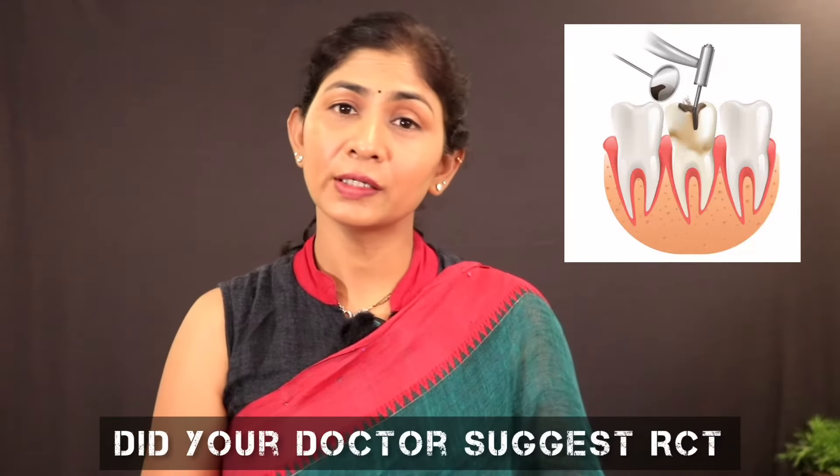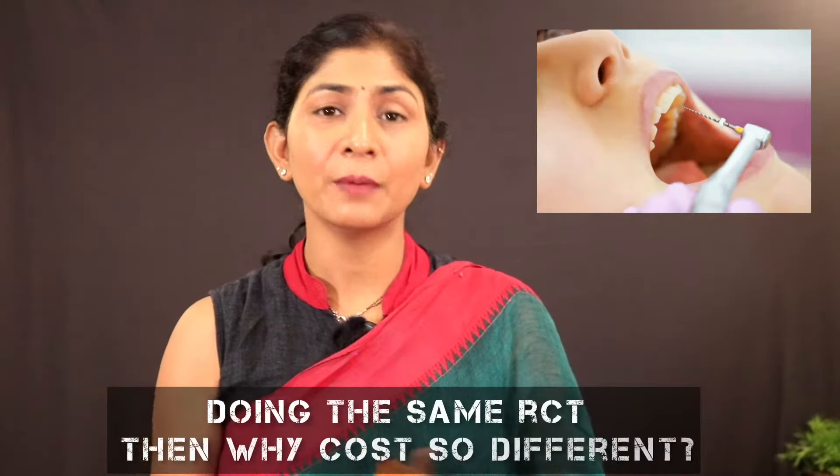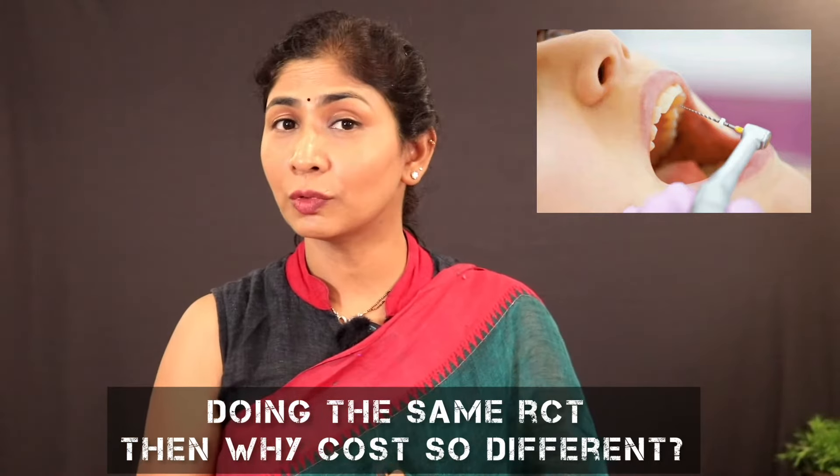How do you suggest a root canal treatment? There are cost variations in different clinics. If you are confused about the cost or about root canal treatment, if you are interested, I am Dr. Sharada, Director of LBR Dental Implant and Facial Aesthetic Center.